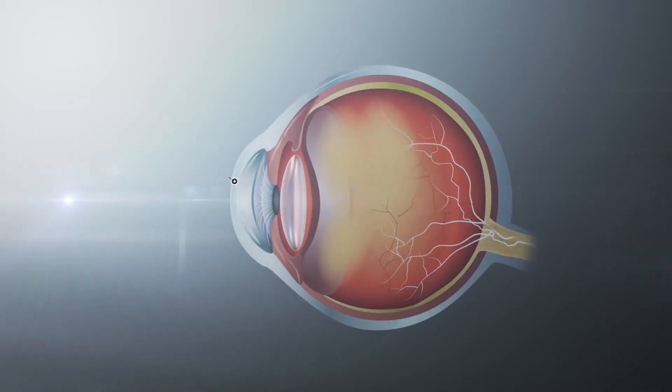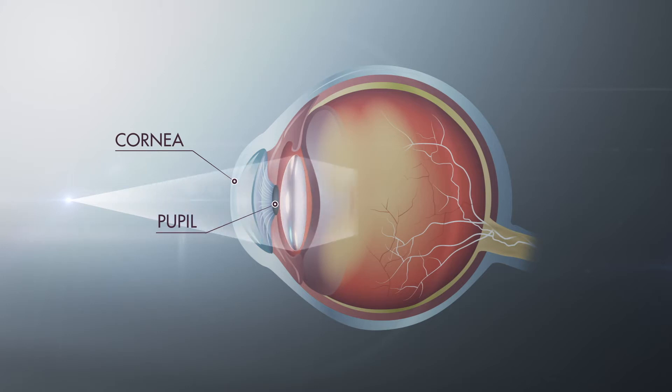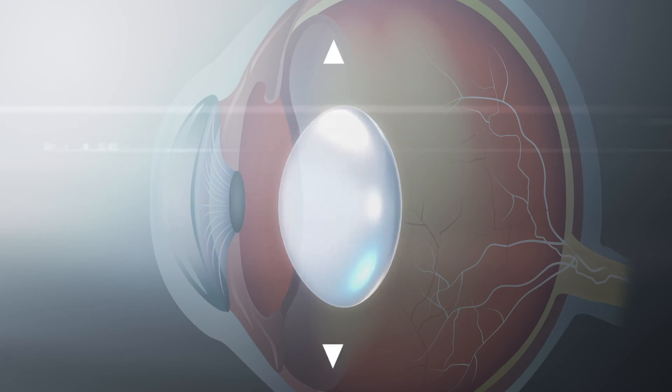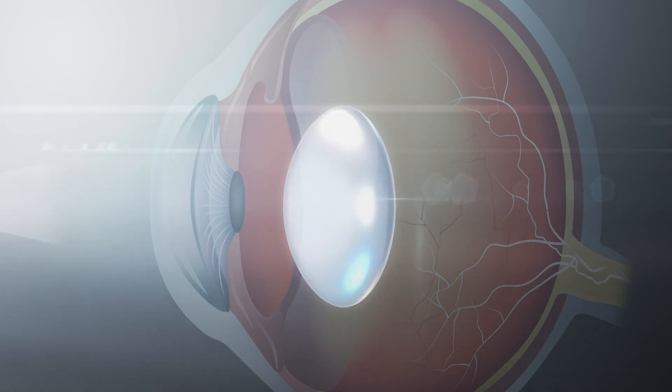When you look at an object, light passes through your cornea into your pupil, the hole in the colored part of your eye. It travels through your lens and focuses the light precisely on the point on your retina, the light-sensitive lining at the back of your eye. Much like adjusting the focus on a camera, a healthy eye lens flexes and changes shape to properly focus on objects at different distances.